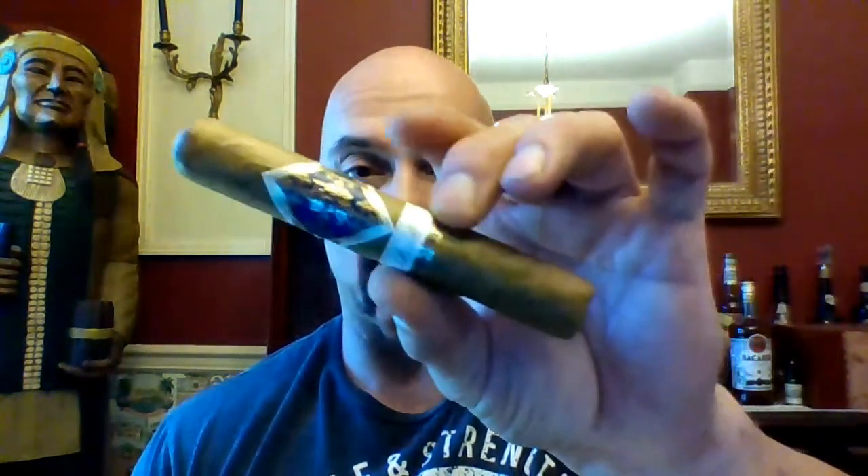Hello again everyone, welcome back. Today we are completing the review of the series called Finest Hour from Padilla. Today we look at the last installment — this is the Finest Hour Connecticut Robusto.